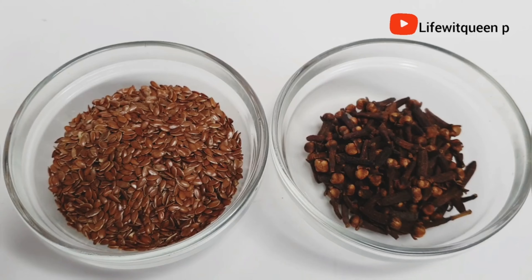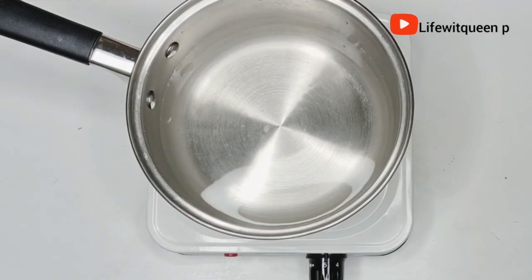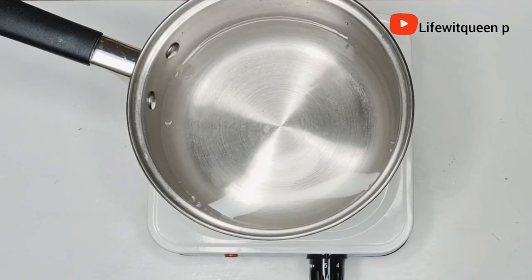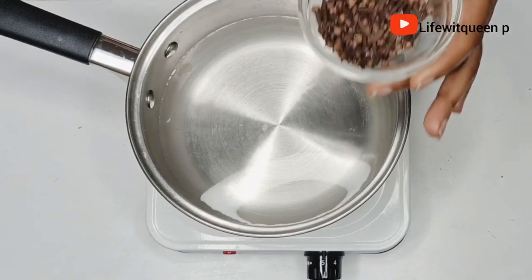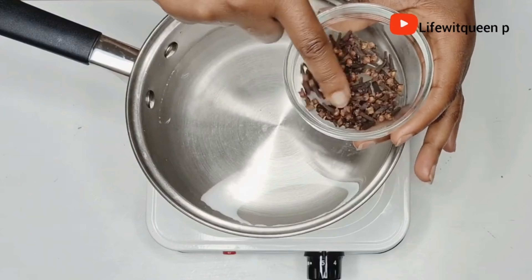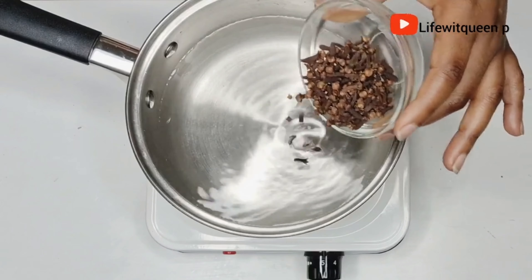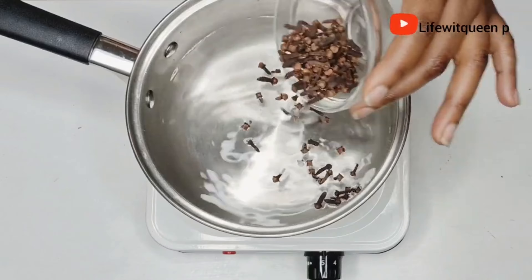The first thing I'm going to do is add water to the pan and then transfer it to the cooker. When it comes to the amount of water you add, it just depends on how much you're trying to make. Then you're going to add the cloves — I'm adding about two tablespoons of cloves.